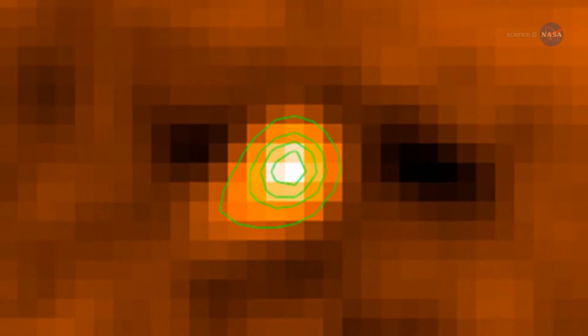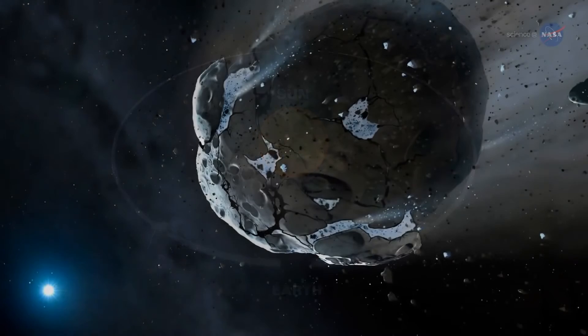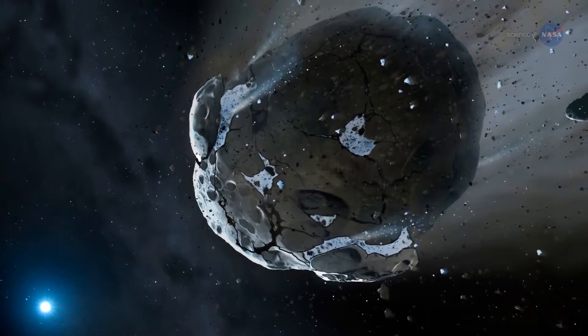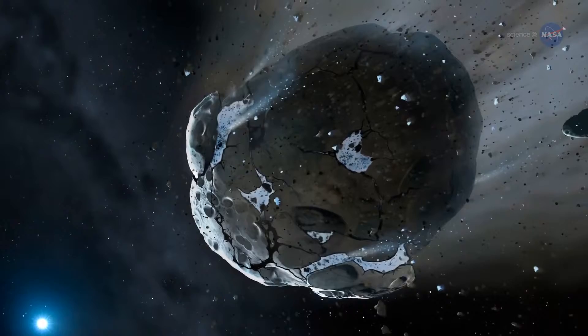A team of astronomers led by Dave Jewett of UCLA have been monitoring 3200 Phaethon using NASA's twin STEREO probes. They think that intense solar heating blasts the asteroid's rocky surface, causing 3200 Phaethon to shed meteoroids like embers spitting off a log in a roaring campfire.